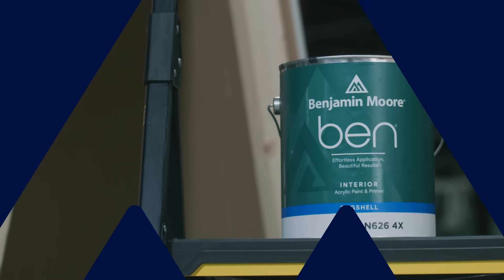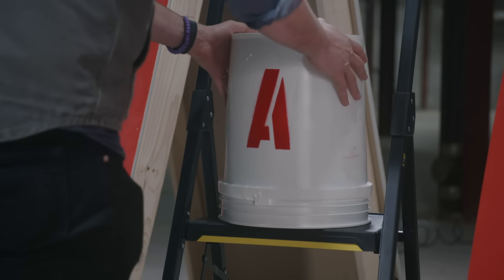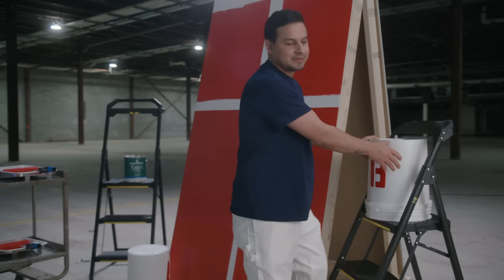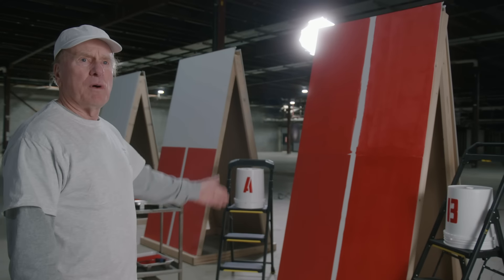Benjamin Moore invited four paint professionals in for a blind test competition between Ben, their newly enhanced premium interior paint, and a leading competitor's product. Product A. Yeah, I would definitely go with A. A is twice the product.